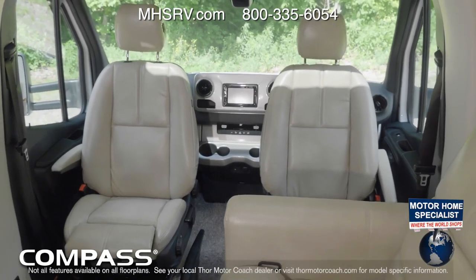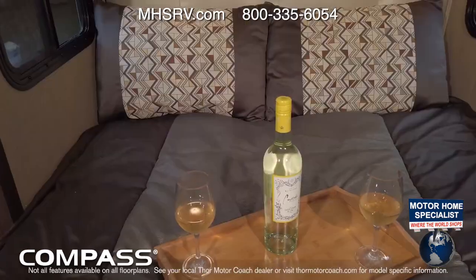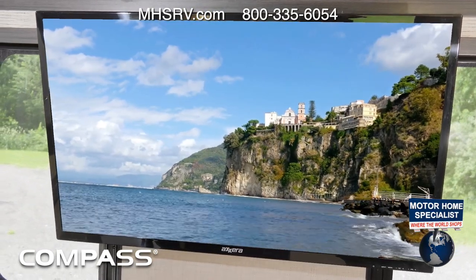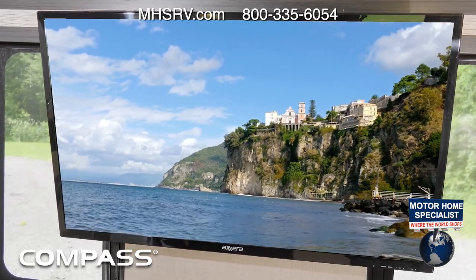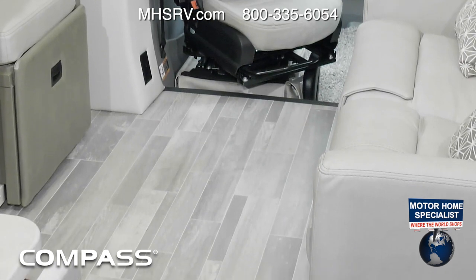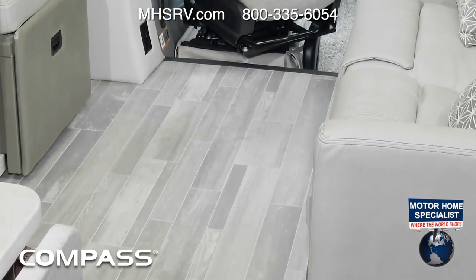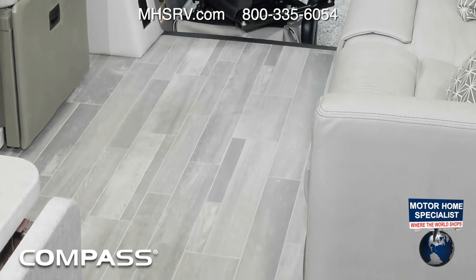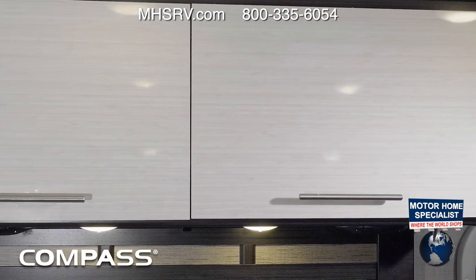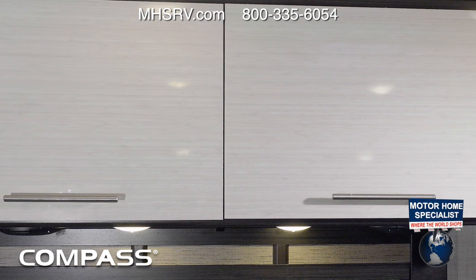Inside, it feels like home. From seating, sleeping, eating, and entertainment, the Compass is equipped for all the good times your trip has in store. It's roomy with an 80-inch interior height and ready for action with durable and easy-to-clean residential vinyl flooring. As functional as it is beautiful, the Euro-style cabinets have the space you need to store all your gear.